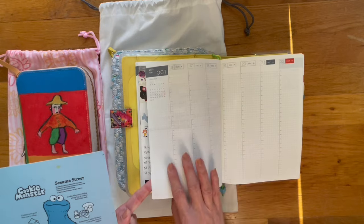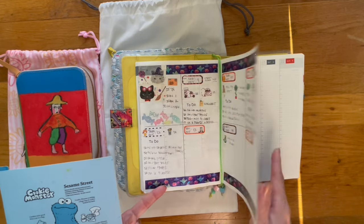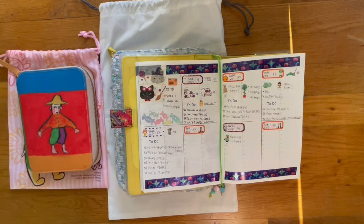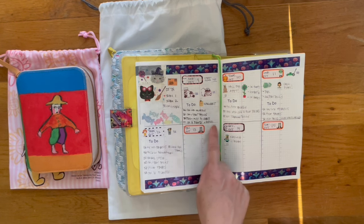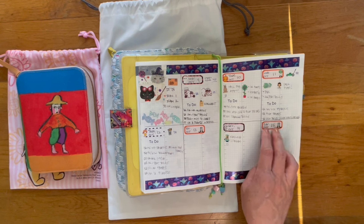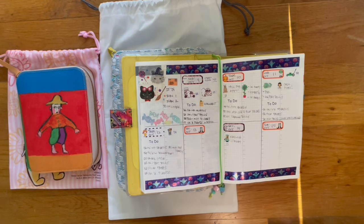I haven't decorated the page yet — I will probably do that Sunday night while my husband's home watching TV. It takes a little bit more work because I used a black pen to make my lines. And then I have Halloween stickers. These are quarter boxes that I made myself. I kind of liked how this turned out, and the washi tape is from Daiso.